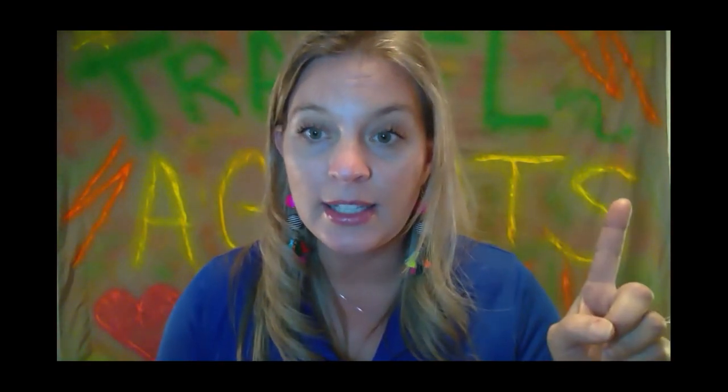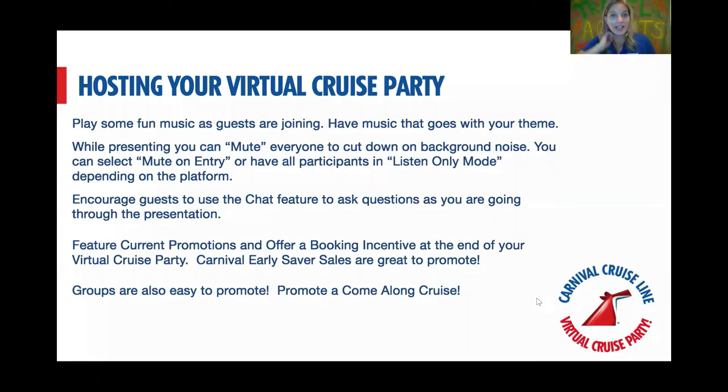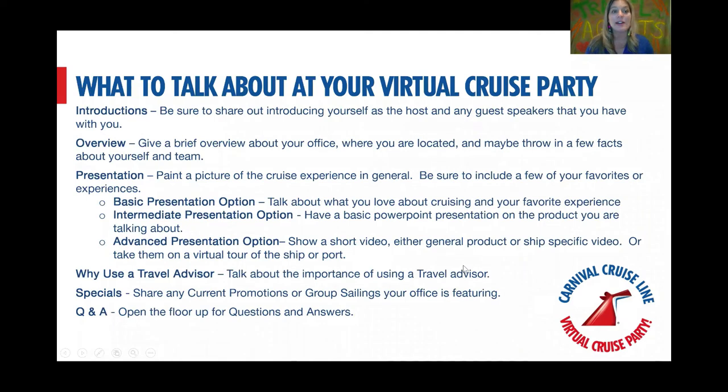Let's talk about your actual presentation. At the beginning I said your two biggest obstacles are technology — which we've covered — and talking. You guys are all travel experts; I'm sure you can talk on and on about your travel experiences. That's really all we want you to do — talk about how much fun there is on a cruise. Start by introducing yourself: who you are, how long you've been in the business. The presentation doesn't have to be anything too fancy or sophisticated.